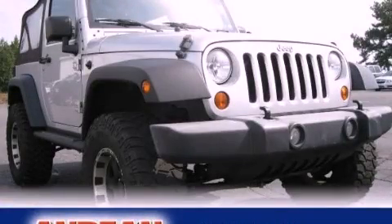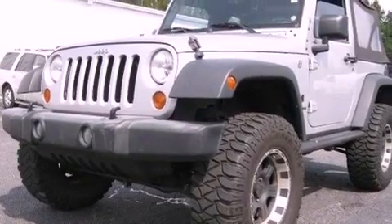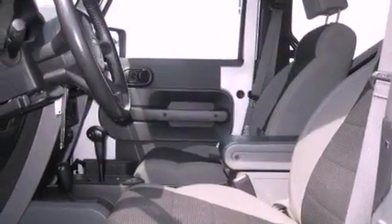This is a 2007 Jeep Wrangler, ready for the trail. It has a 3.8-liter six-cylinder engine, a four-speed automatic transmission, and four-wheel drive.